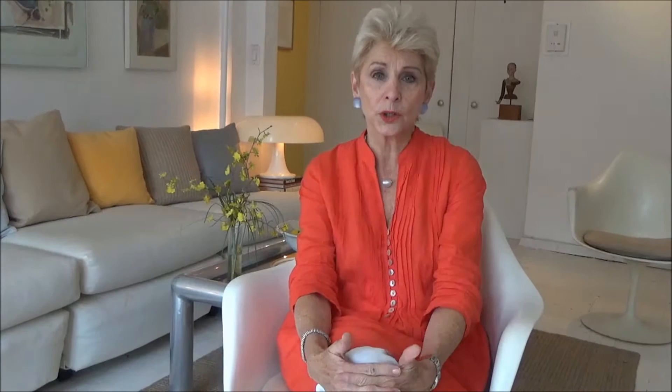I noticed that there's no place online where a seller or a broker can go just to ask simple questions. And sometimes that's all you need to improve your property. So I created AskTheStagers.com.